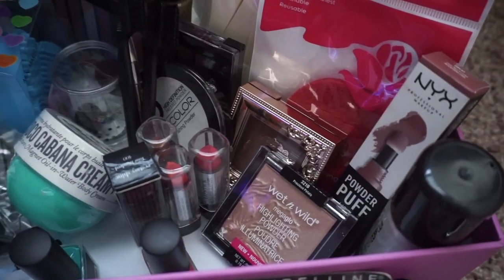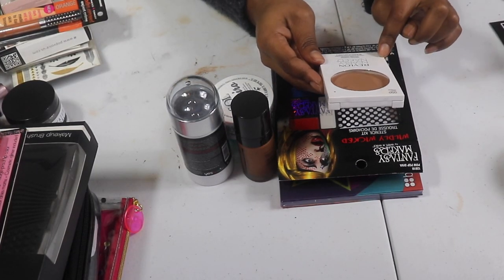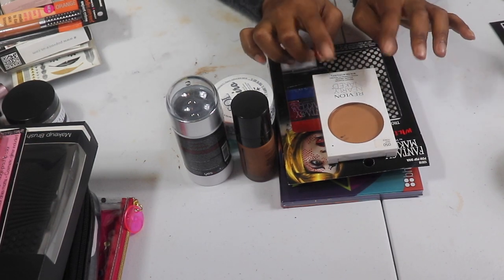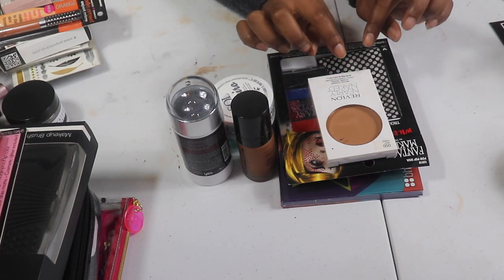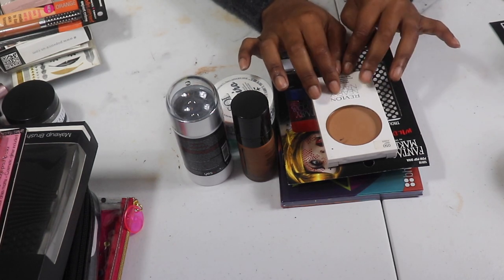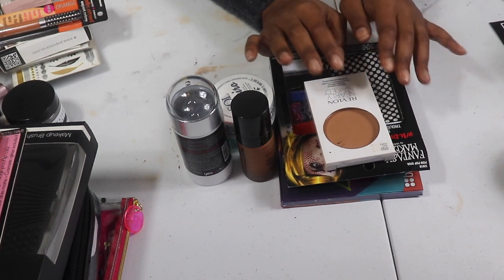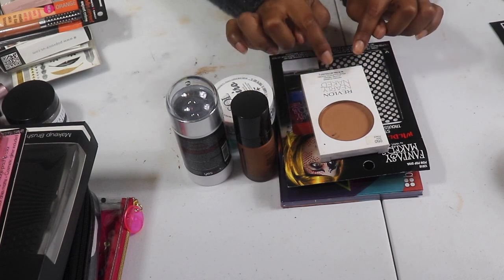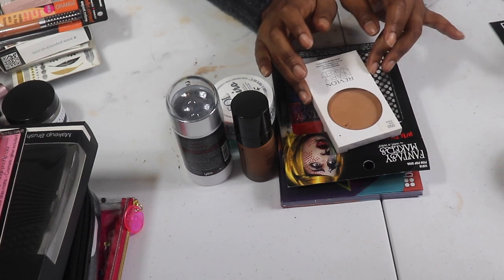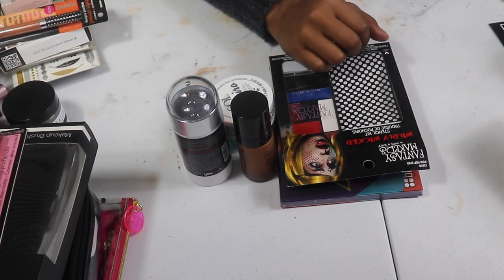My Revlon Nearly Naked Pressed Powder in Deep — I don't think I've opened this yet. I remember liking this back in the day and I hit pan on one of them, so I went back for a backup. The formula seems to have changed a little because I had it for so long. The other one is currently in my project pan so I'm going to pull this backup out and start using it.